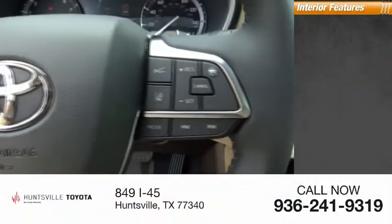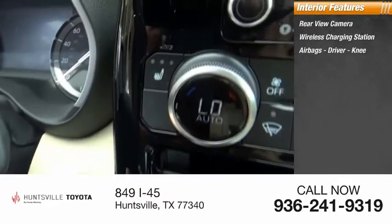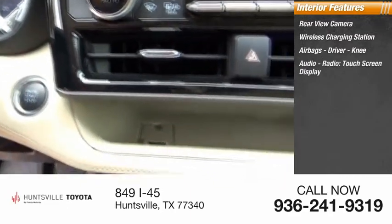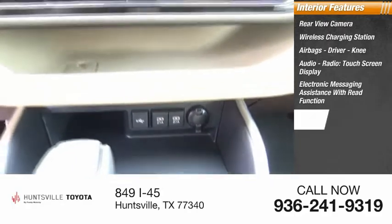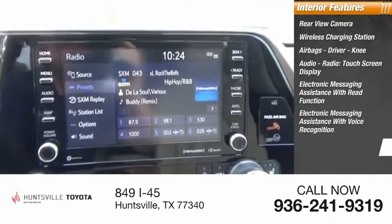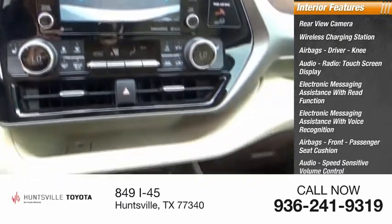Inside you'll find a rear view camera, wireless charging station, airbags — driver and knee — audio radio, touchscreen display, electronic messaging assistance with read function, electronic messaging assistance with voice recognition, front passenger seat cushion airbag, audio, and speed sensitive volume control.